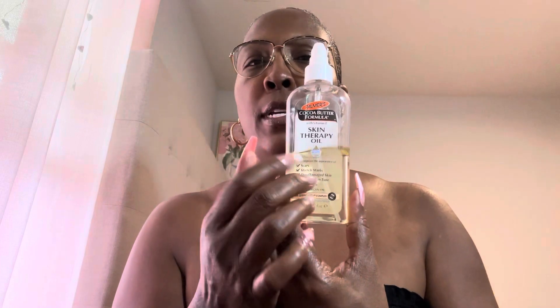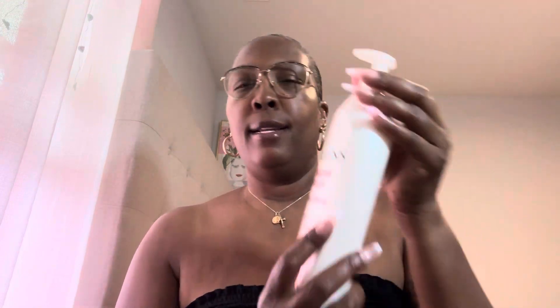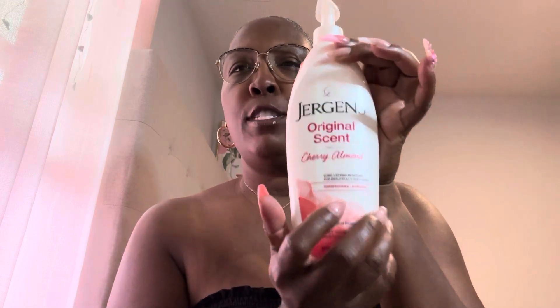And what else did we do? To moisturize my body — you all know that I'm into oils. I used my skin therapy oil, this is Palmer's. And I love me some Jergens lotion. Love, love, love.